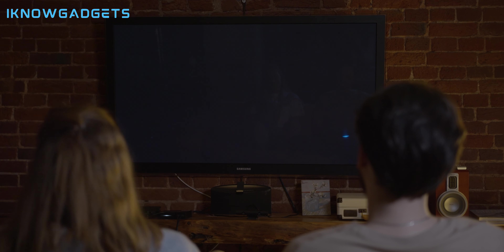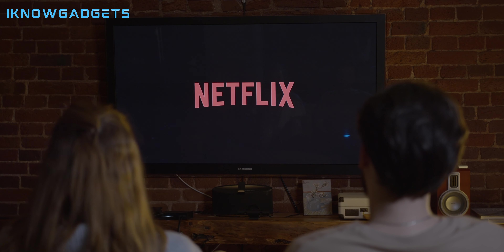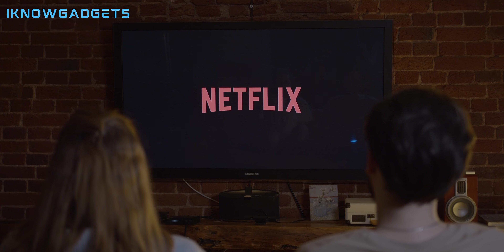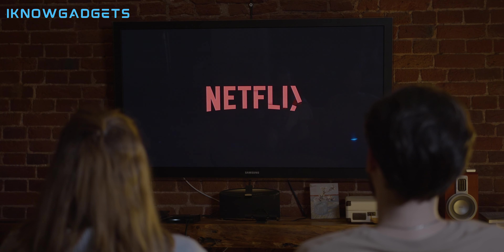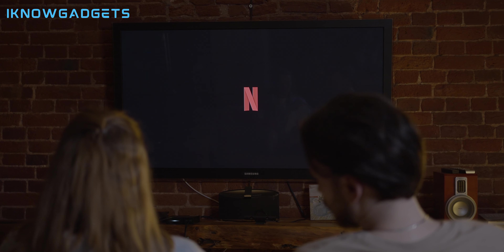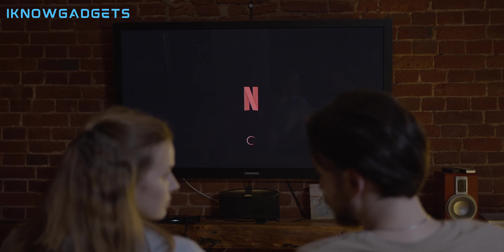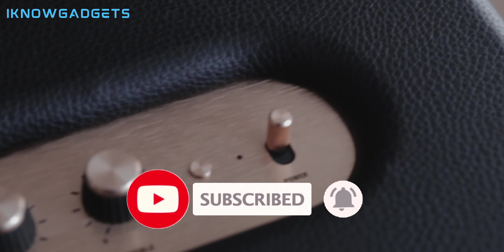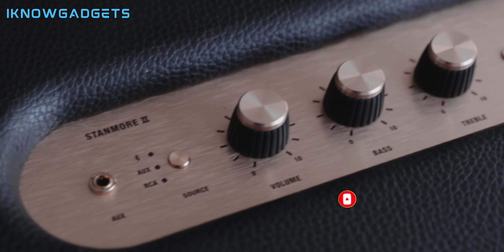So that was our list of the top five best Dolby Atmos soundbars in 2024. We hope you enjoyed this video and found it helpful. If you did, please give it a thumbs up and subscribe to our channel for more gadget reviews. Also, let us know in the comments below which one of these soundbars you like the most or if you have any questions or suggestions. Thank you for watching and we'll see you in the next video.